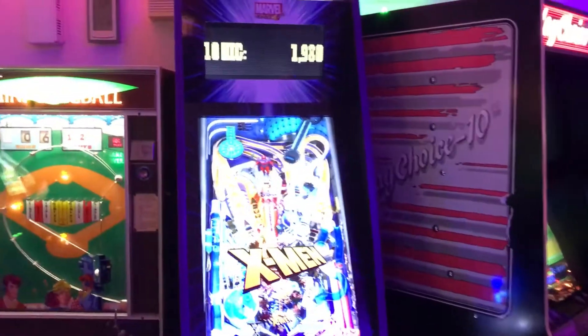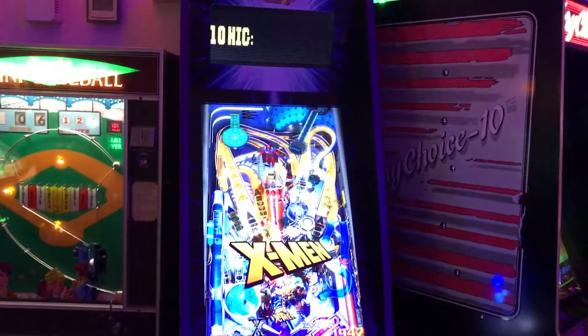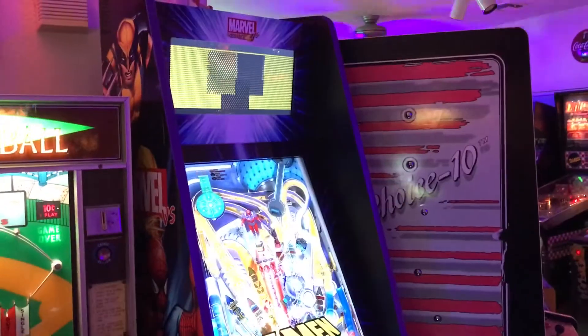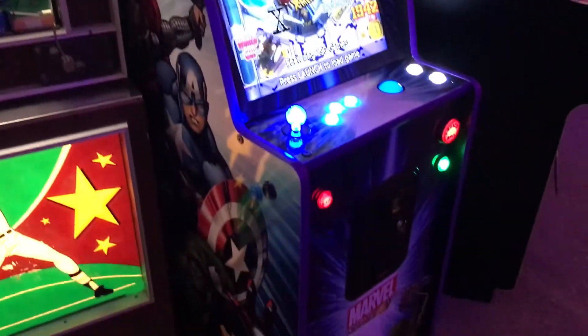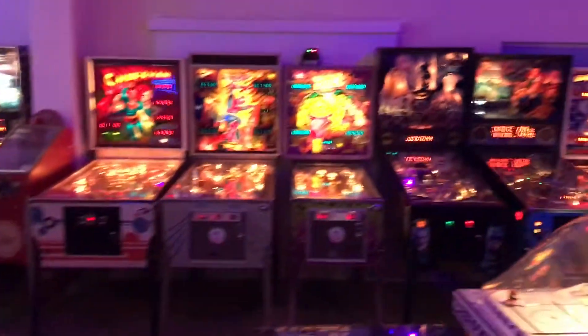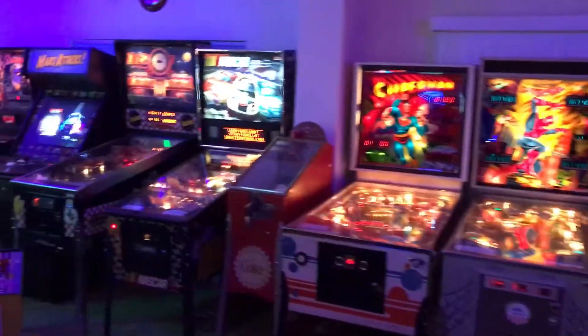If you are looking for some other machine, you're certainly welcome to give me a holler. Contact me on Facebook, through YouTube, or email, and I'll get you hooked up. Alright, there it is. I'm Jake Danzig with Pinball Investments. Thank you for watching.